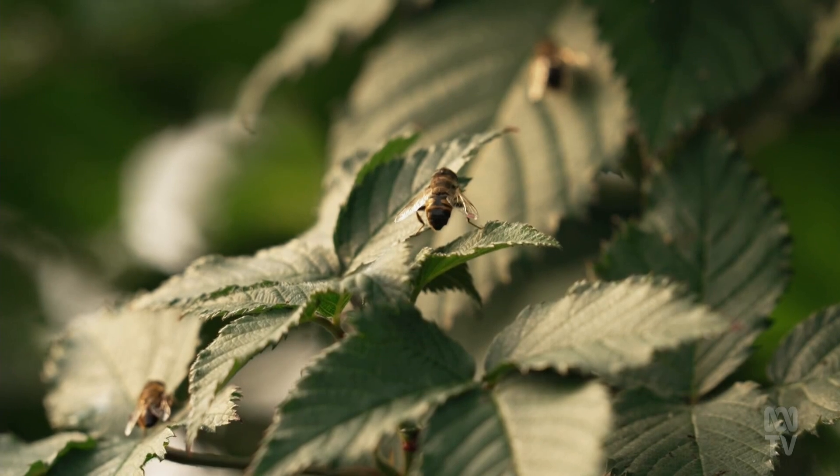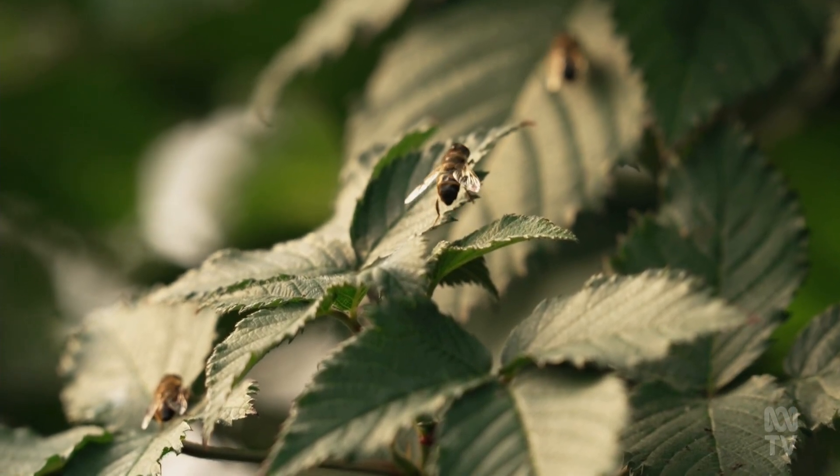Do you think there's an ick factor using flies as pollinators? Look, there is that perception, but it's actually incorrect. In the sense that we're dealing with a flower visitor here that's really no different to a honeybee — essentially no real difference there.